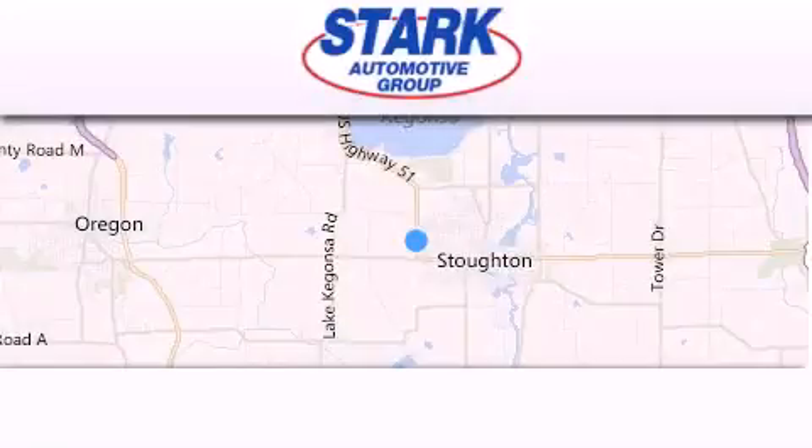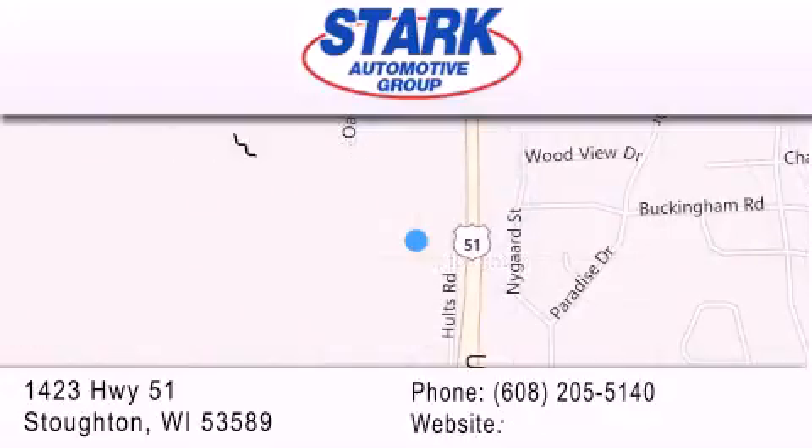STARK Automotive is located at 1423 Highway 51 in Stauffton. Our goal is to exceed all of your expectations to ensure that you'll return for future visits.